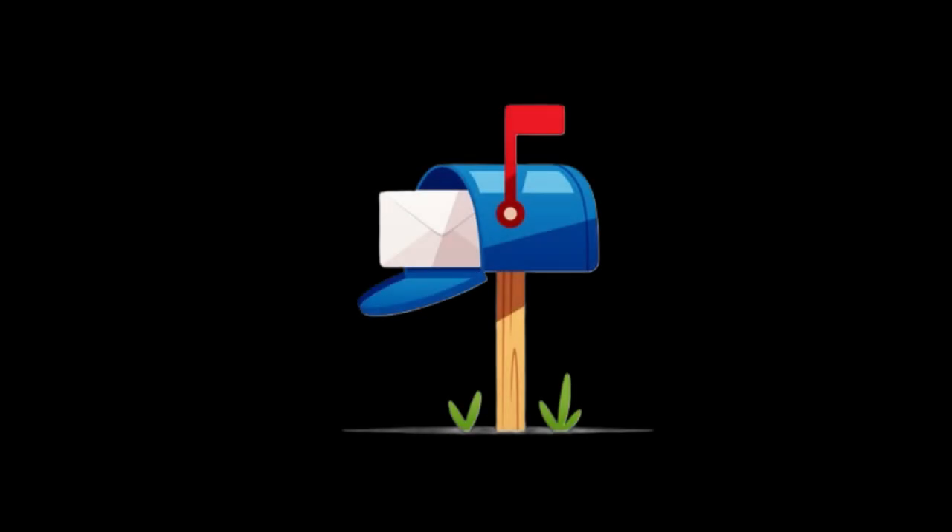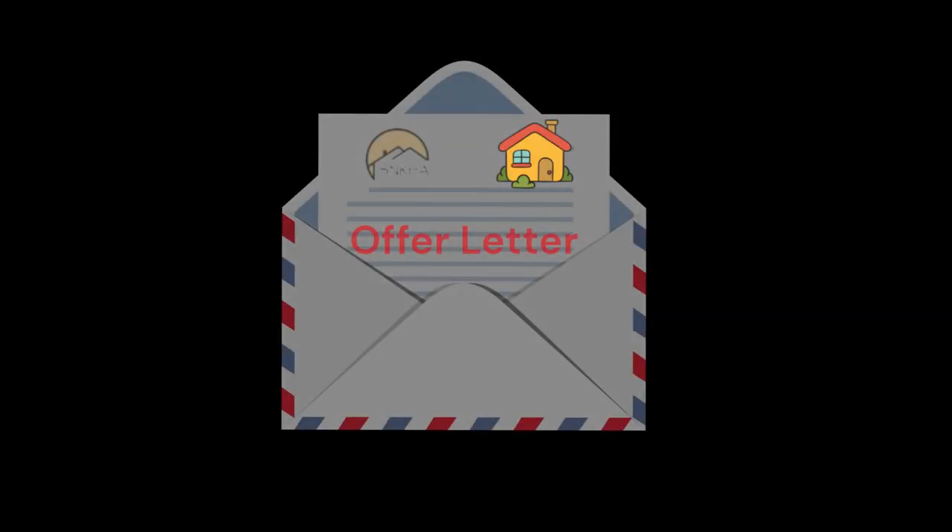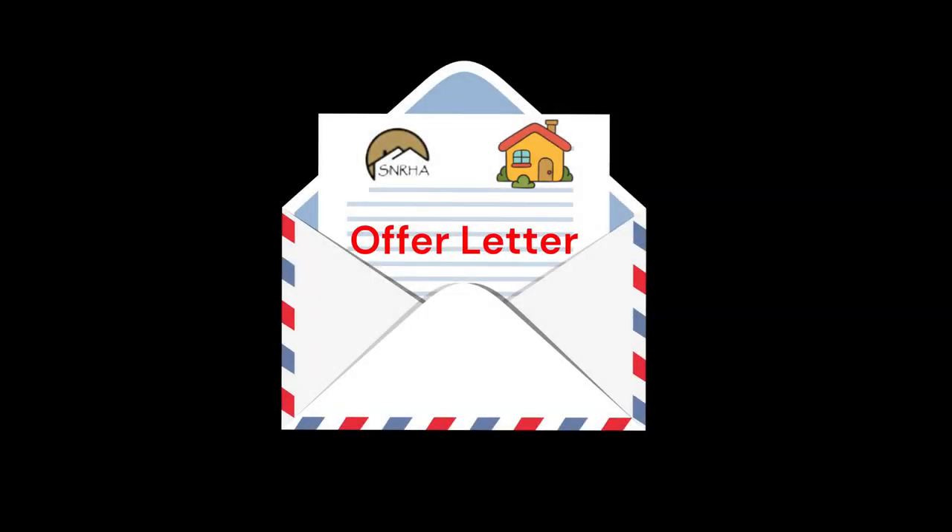Step 5. Applicants that are selected and determined eligible to participate in the SNRHA public housing program will be sent an official offer letter offering the opportunity to reside in a specific unit at a SNRHA property that is vacant and available for rent.